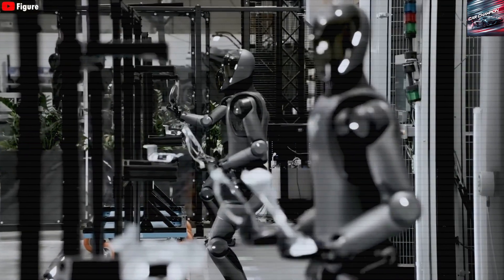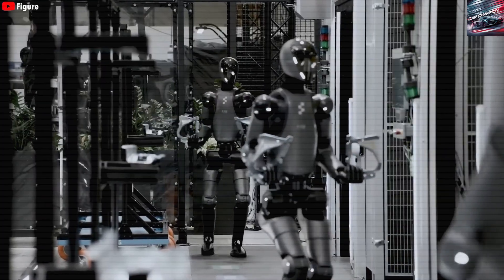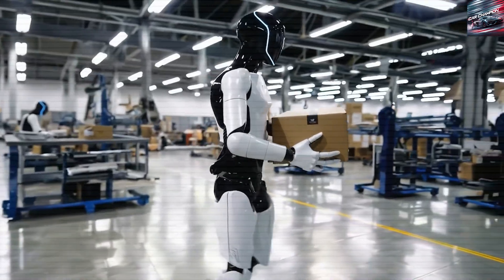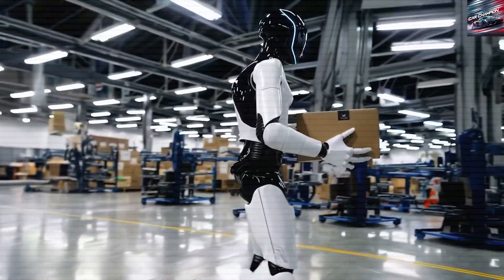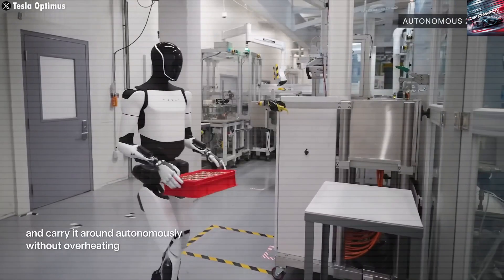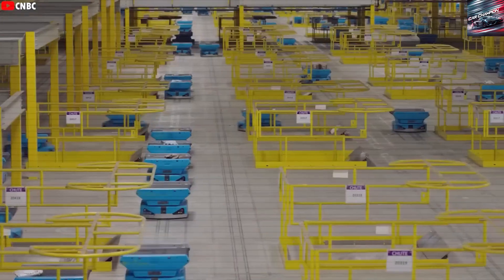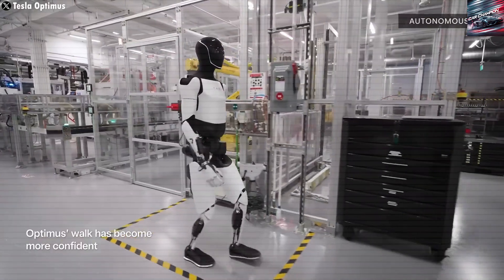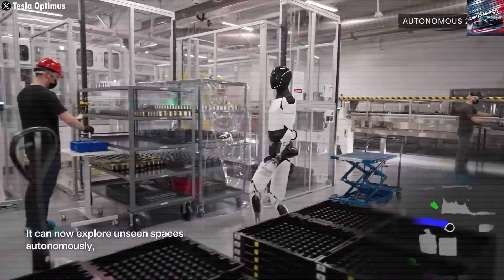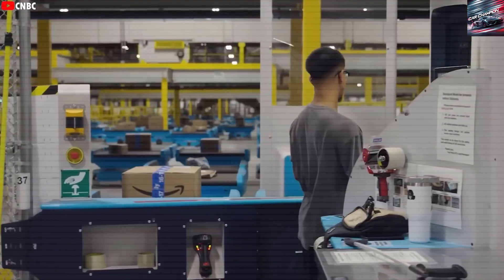Imagine a future where robots don't just follow instructions — they learn faster than humans. It sounds like science fiction, but it's becoming a reality with the Tesla Bot Gen 3. Elon Musk's latest innovation is turning heads by mastering up to 100 new tasks per day simply by watching YouTube videos. As Musk explains, if a humanoid robot can learn from videos the way humans do, the potential for rapid skill acquisition becomes practically limitless. This task adaptability sets the stage for a revolutionary shift in both home and industrial applications.